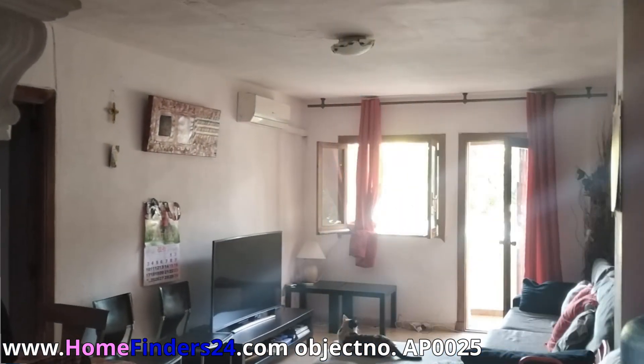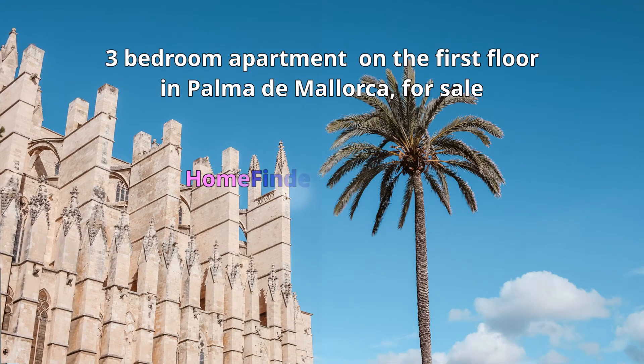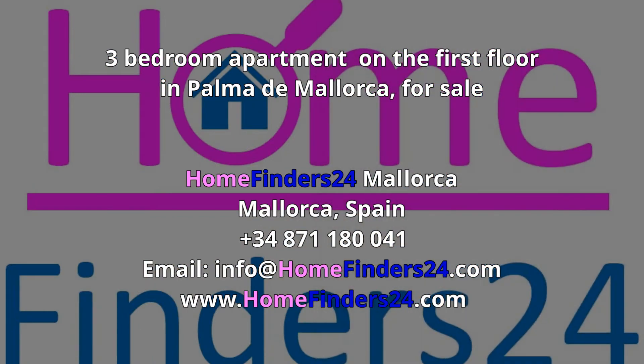If you want an apartment that is easy to reach and centrally located in Palma, then this apartment is definitely worth a visit. Please contact us without obligation.